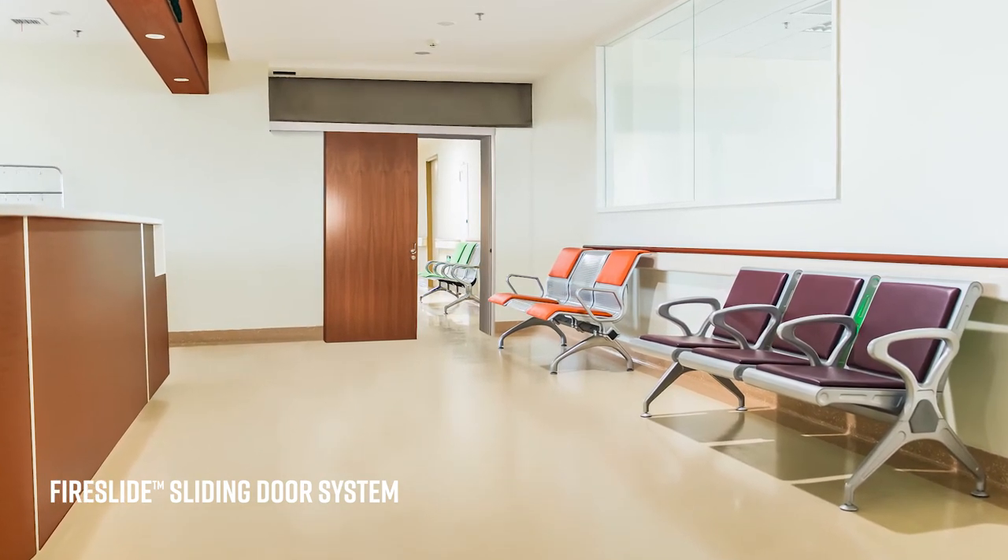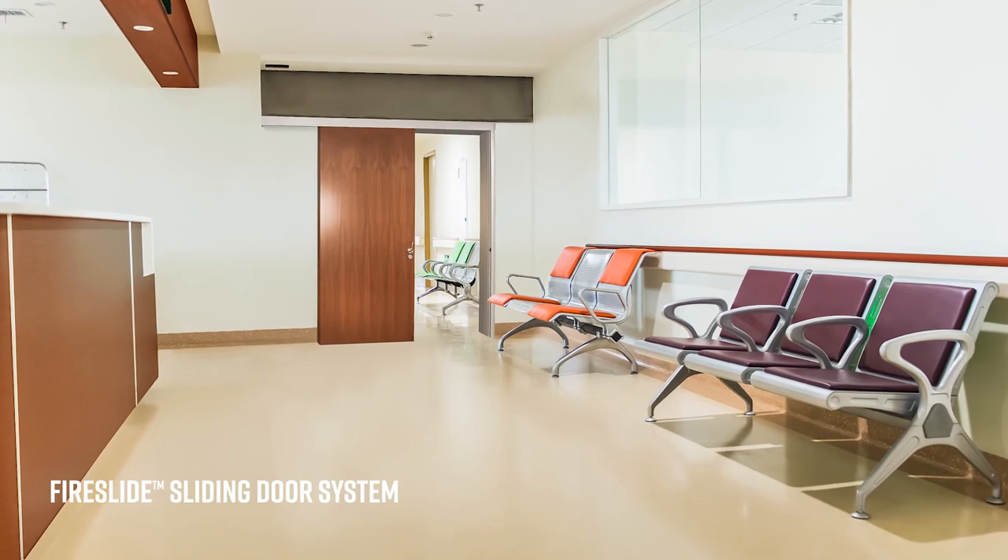Traditionally, sliding doors could not meet the fire code requirement. Today, AD Systems Fireslide allows you to meet those requirements while getting the benefits of a sliding door.